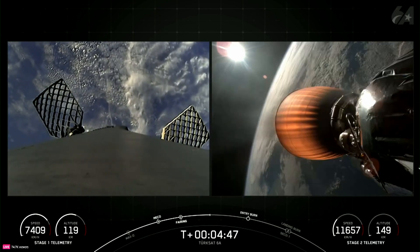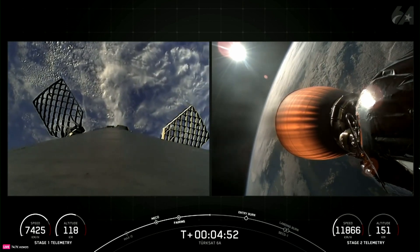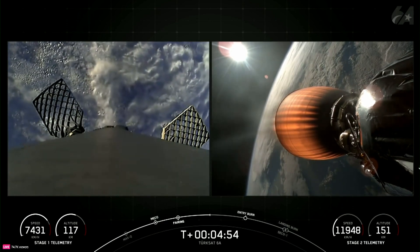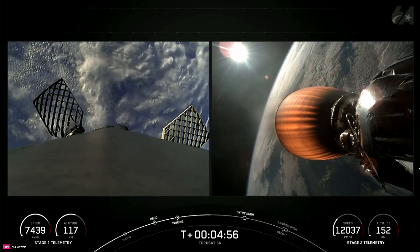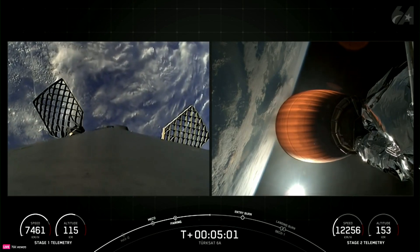The first stage supporting today's mission is flying for its 15th time, having previously supported NASA CRS-26, Intelsat-40E, Mpower 5 and 6, Avzon 3, UtilSat 36D, one OneWeb mission, and eight Starlink missions.